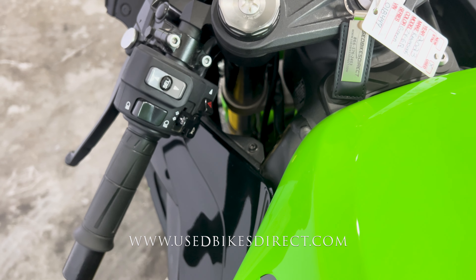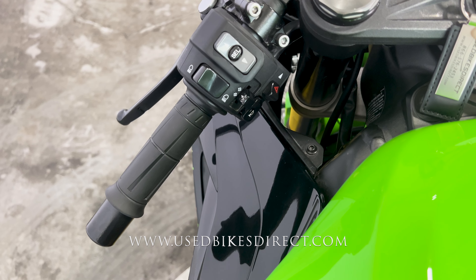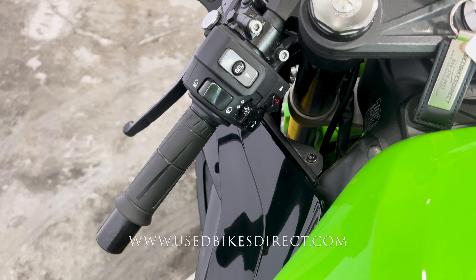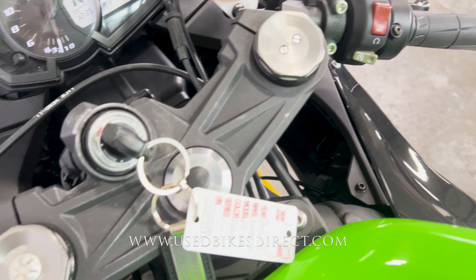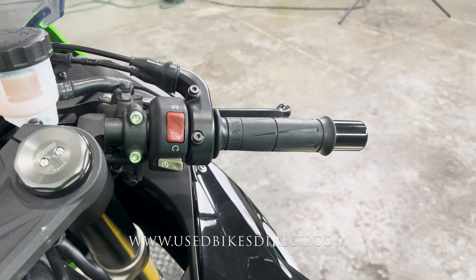Checking out the controls: on the left side of the handlebars you have the usual headlight, turn signal, and horn, as well as four-way emergency flashers and mode and menu select buttons. Sweeping over to the right, Kawasaki keeps it clean and simple with the kill switch up top and the starter button down low. Let's go ahead and give her a listen.